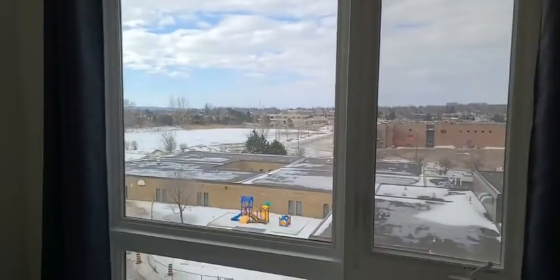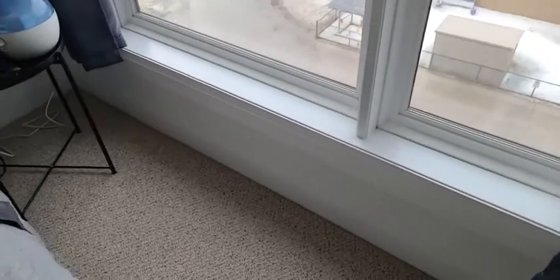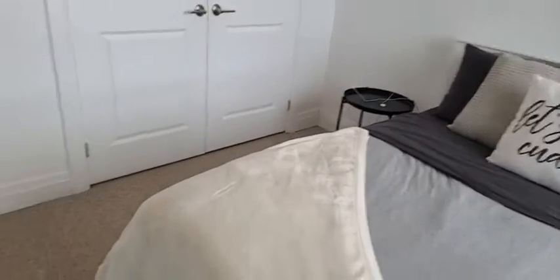The trim was upgraded — it's a little hard to see but it's a nice detail. It has also been freshly painted in 2021. There are double closet doors for lots of storage.